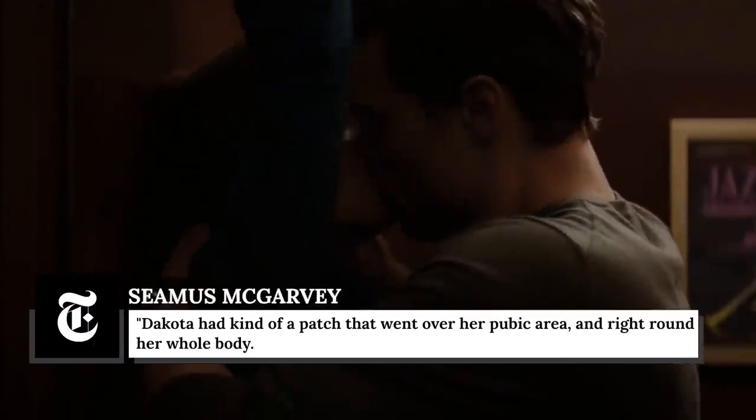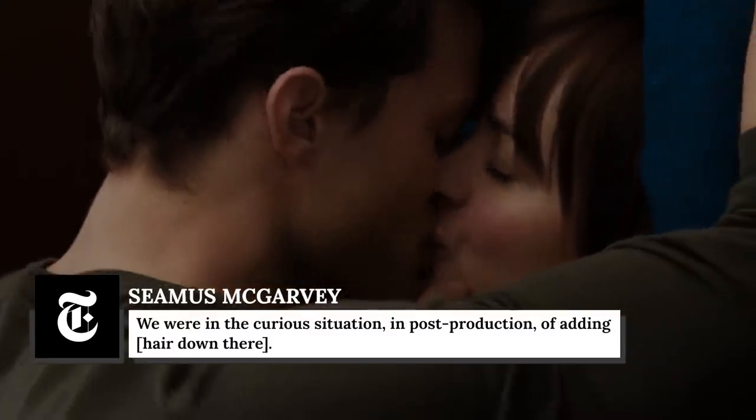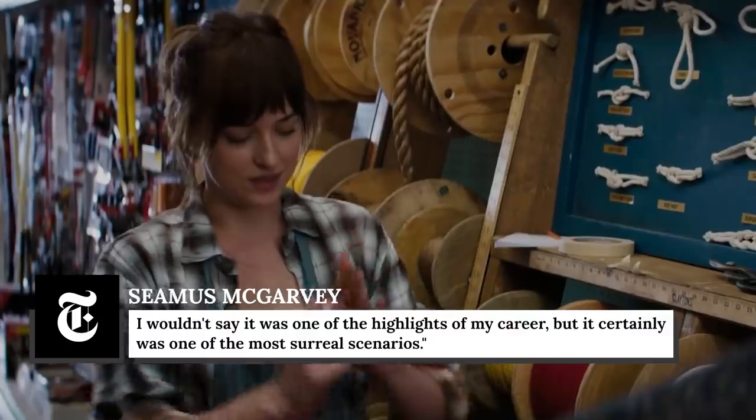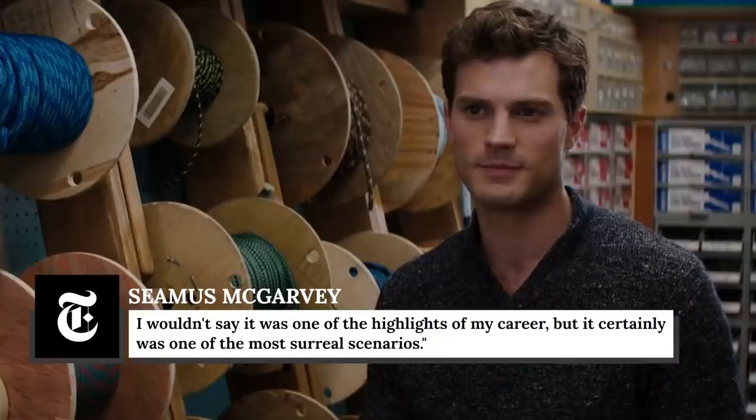In an interview with The New York Times, cinematographer Seamus McGarvey revealed one of the challenges of post-production. As he put it, "Dakota had kind of a patch that went over her pubic area and right round her whole body. We were in the curious situation in post-production of adding hair down there. I wouldn't say it was one of the highlights of my career, but it certainly was one of the most surreal scenarios."